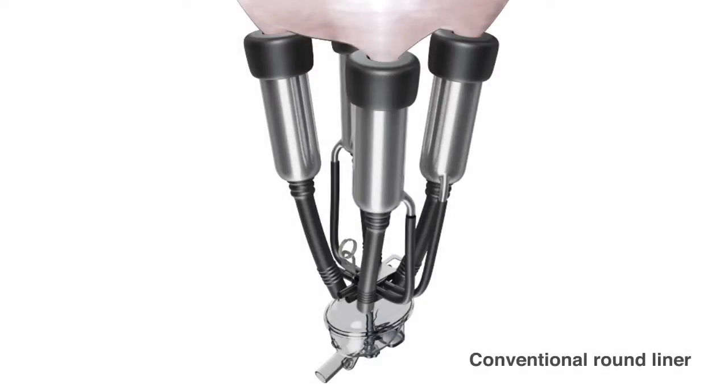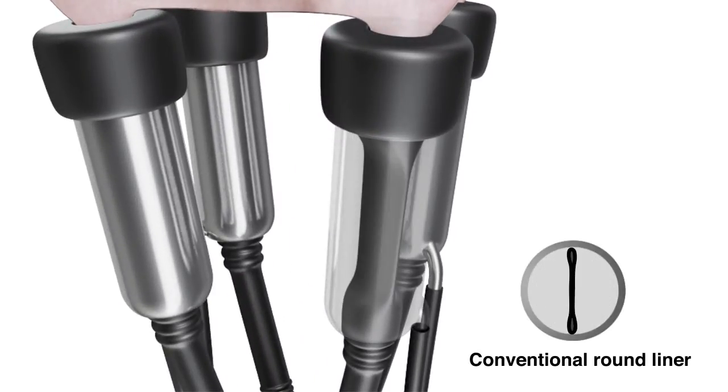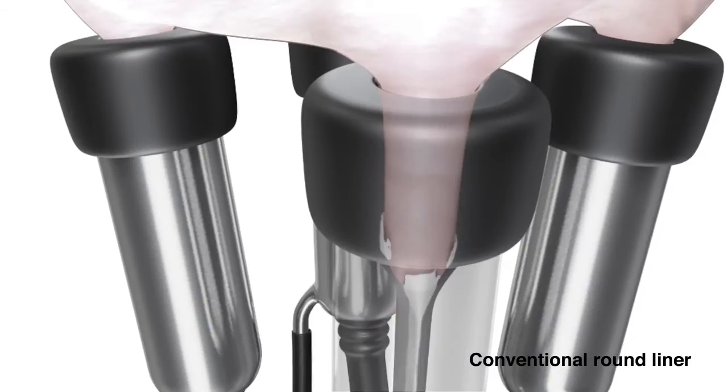With a conventional round liner system, the liner closes on two sides and creates a pinch point at the teat end, especially within herds with variable sized teats. This makes sizing the liner to the teat critical. Round liners are prone to slips, squeals and fall offs, which slow down milking and damage the teats.